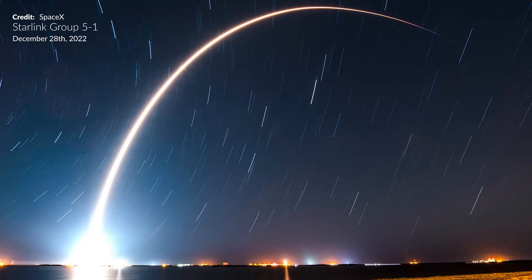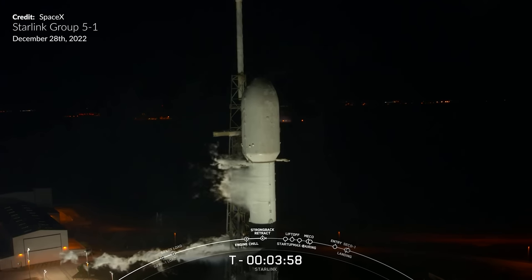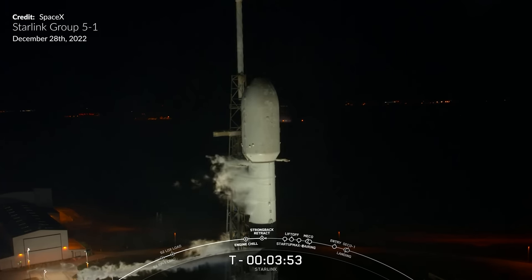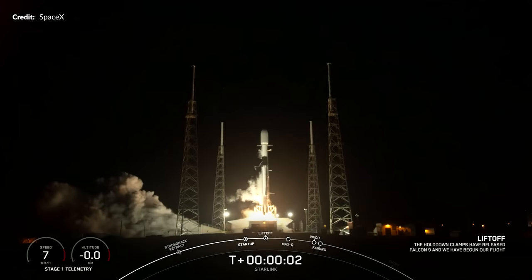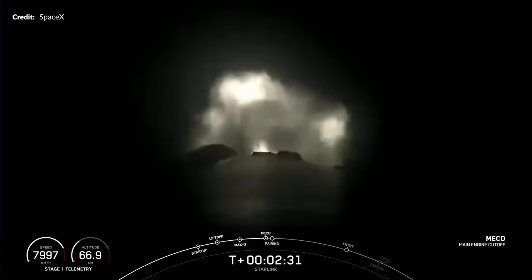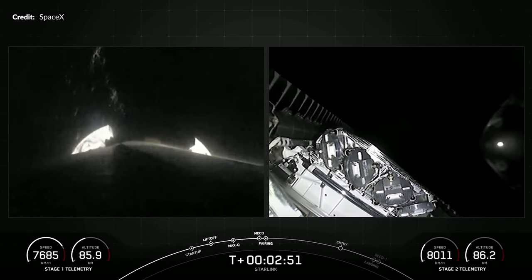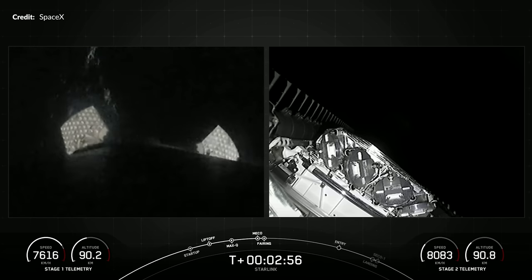Here we were on the home stretch with the 60th SpaceX launch and the final Starlink launch for 2022. Sitting atop Falcon 9 was another batch of 54 broadband internet satellites destined for a brand new orbit recently licensed for version 2 satellites. Lifting off in the early hours of Wednesday morning from Slick 40, Falcon 9 headed skyward on a south-east trajectory. Main engine cut off, stage separation and fairing jettison all happened quickly, and the core stage on its 11th flight was on its way to try and stick its 11th landing.